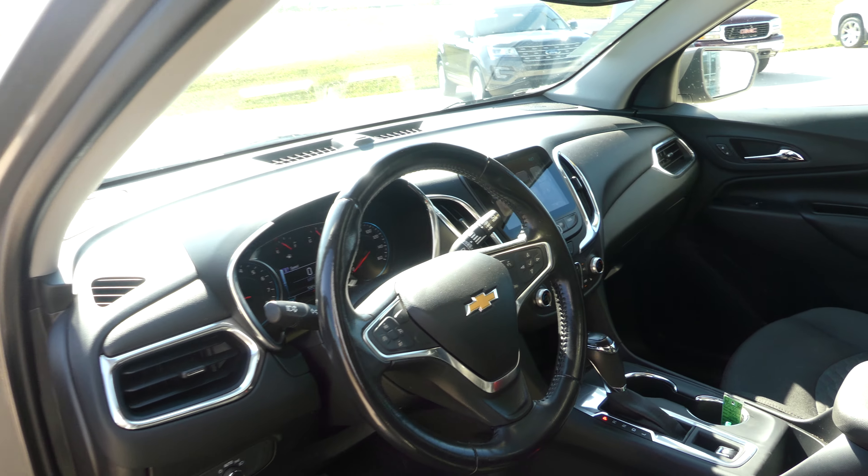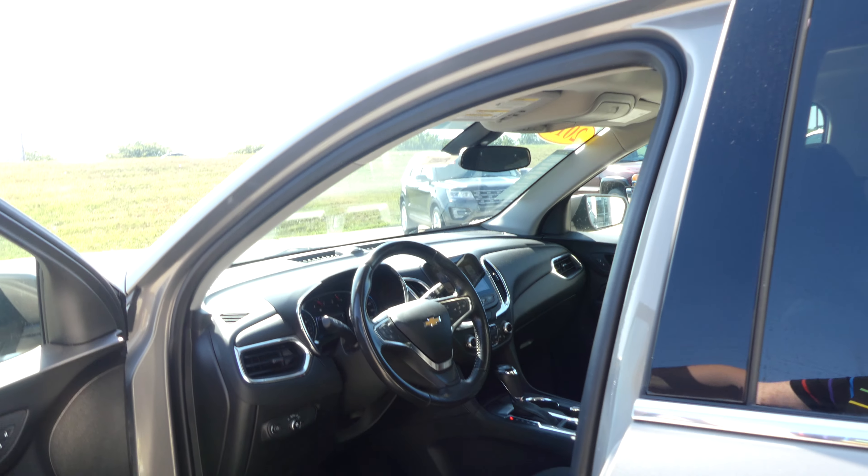Dual climate control, USB ports, auxiliary plugins, leather shift, one touch keyless ignition, and leather steering with cruise control settings, hands-free calling, and audio.